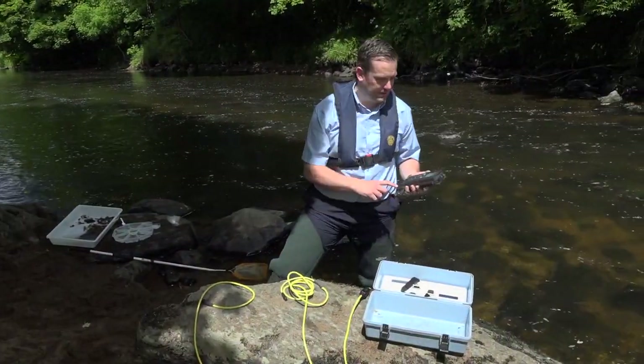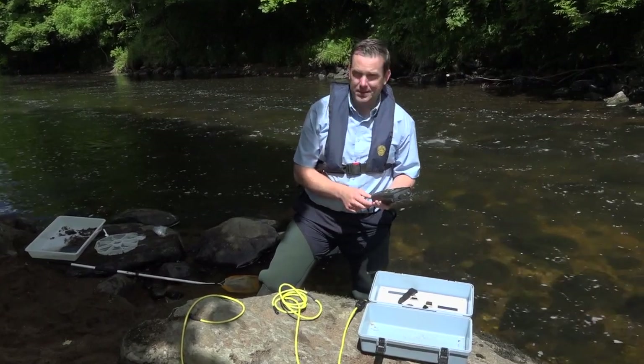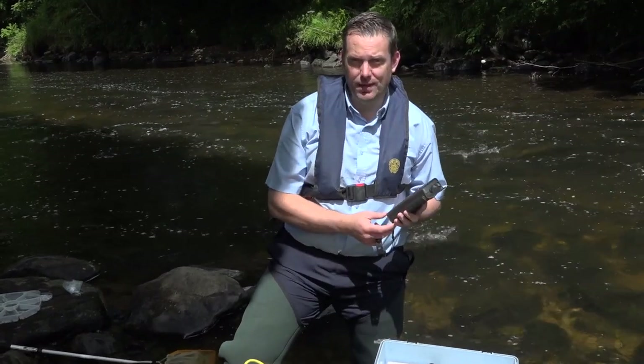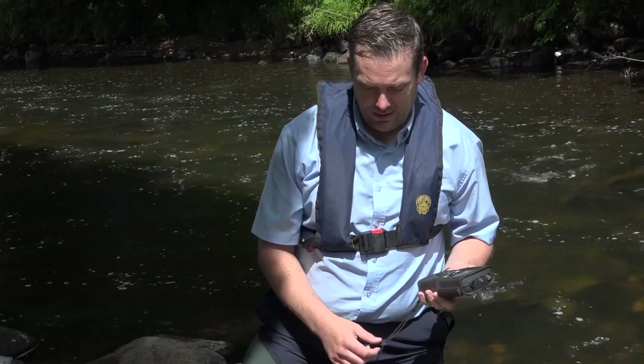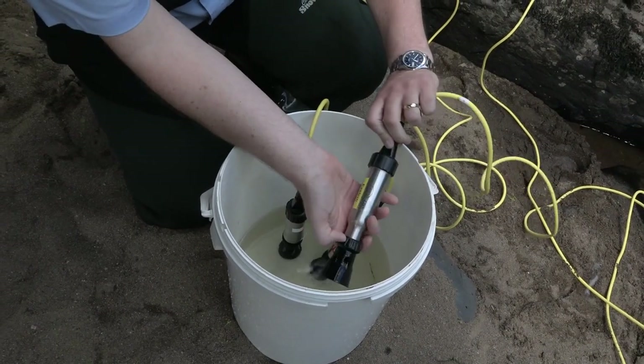As well as collecting the physical sample that we take back to the lab for processing, there's also some supplementary data we get from the river. We use a portable rugged probe — there are three probes here and they tell us different parameters. We've got dissolved oxygen, pH and conductivity.